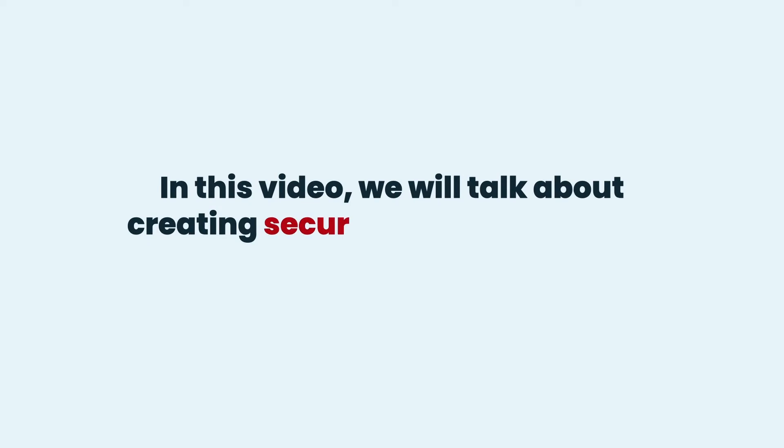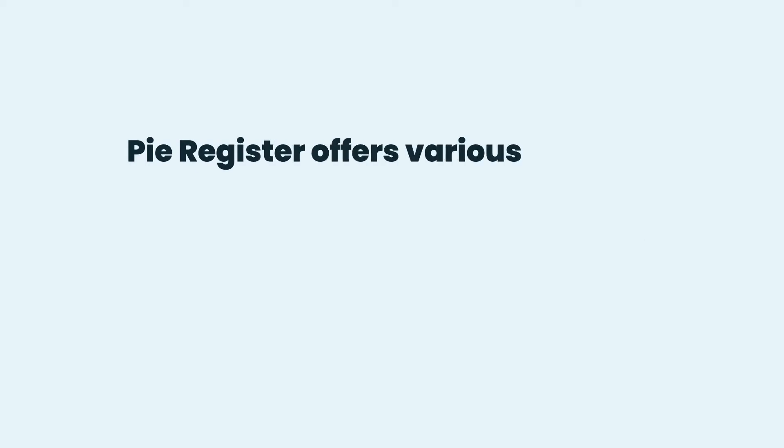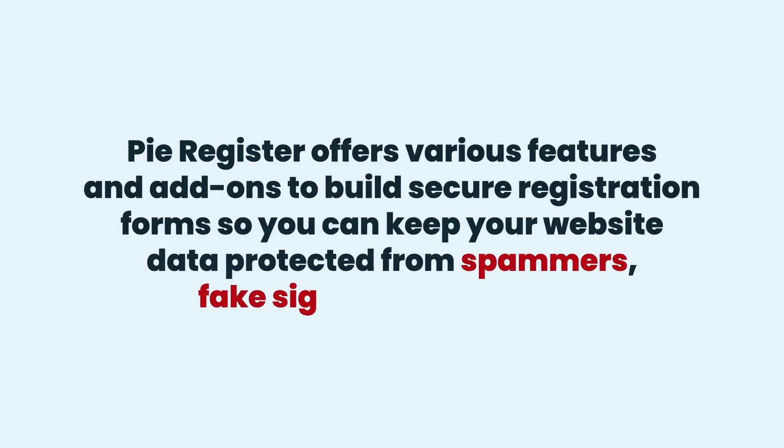In this video, we will talk about creating secure online registration forms using PyRegister. PyRegister offers various features and add-ons to build secure registration forms so you can keep your website data protected from spammers, fake signups, and bots.